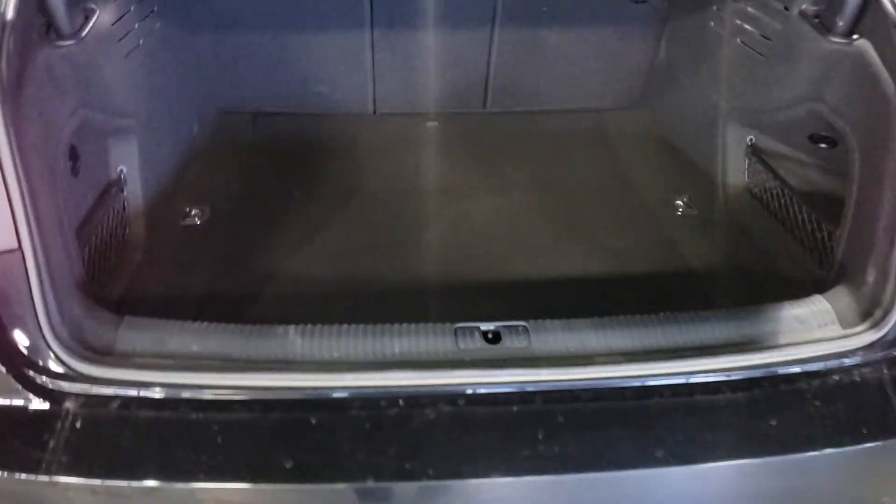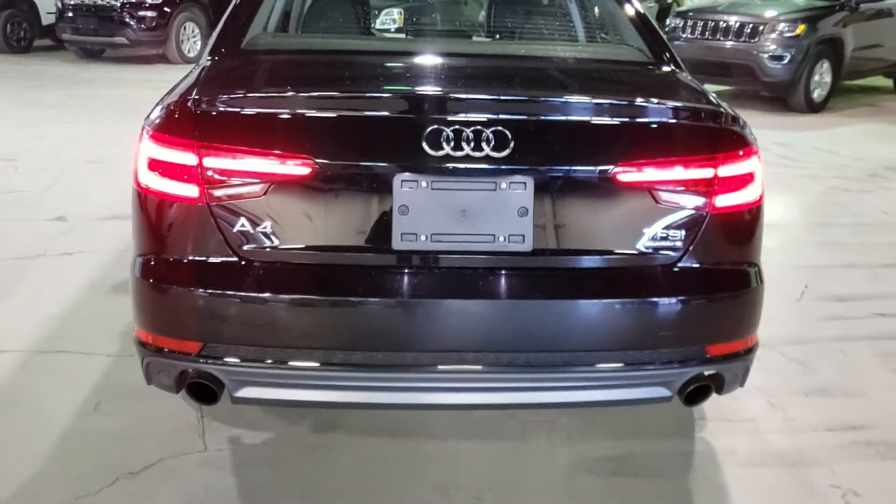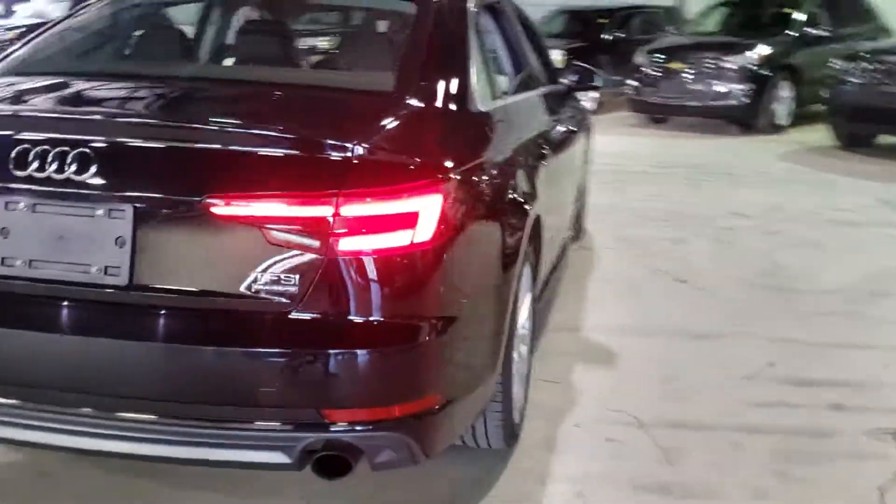Let's do a quick pan on the outside of the vehicle. Roll around back and you'll see this trunk is absolutely massive — great for a road trip or a Costco run. Rolling around the vehicle, it's in absolutely beautiful shape with no major dents, dings, or scratches.